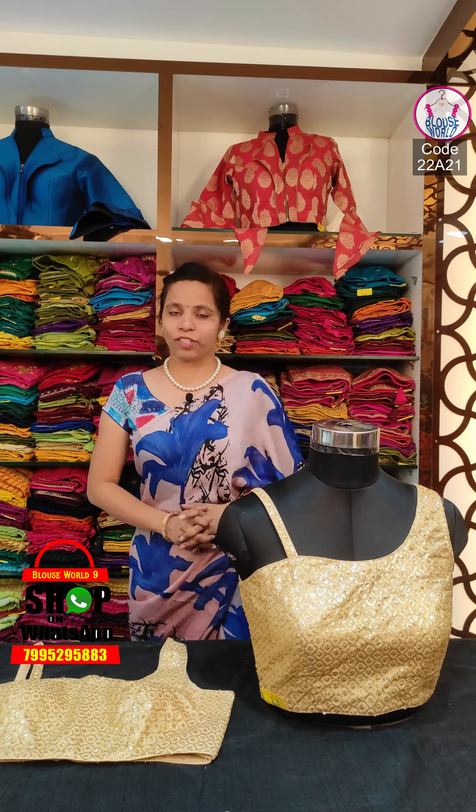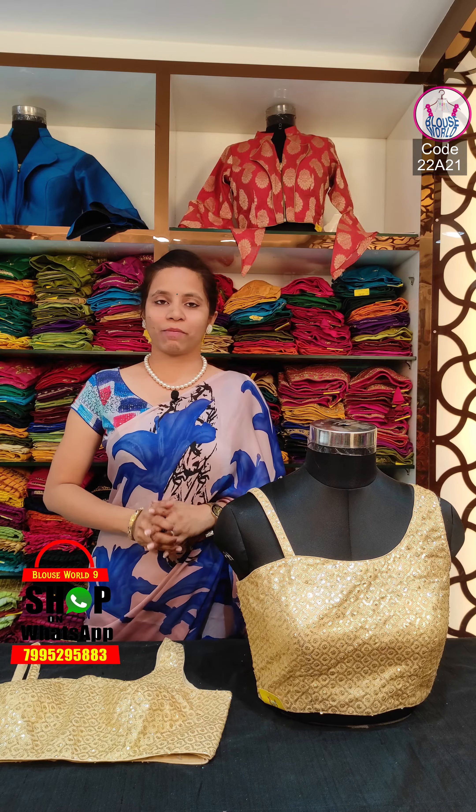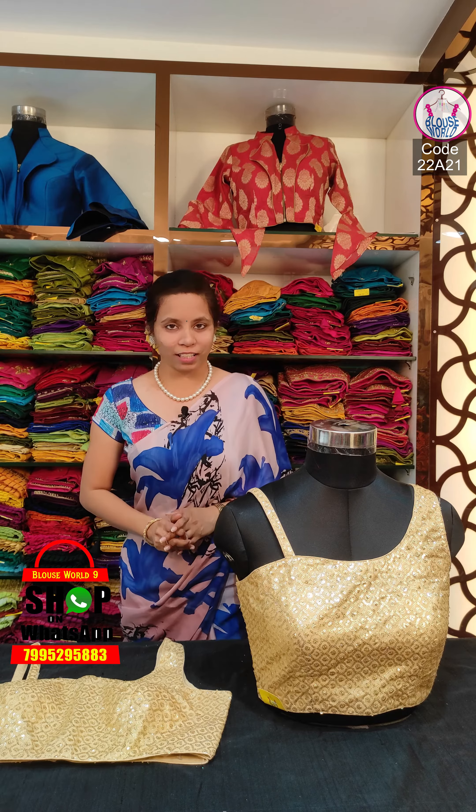Welcome back to Blouse World, the exclusives of our ready-made blouses. We are located in Sultan Bazaar, Hyderabad. We have four branches in Sultan Bazaar, KPHB, and Secunderabad.